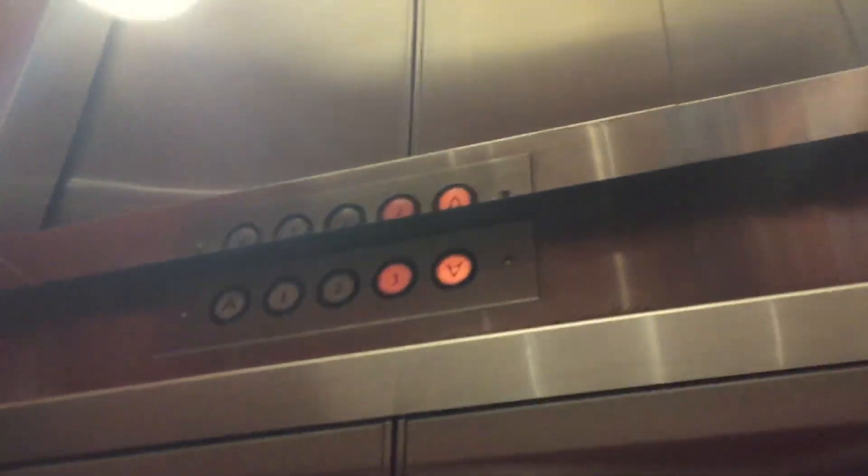This is the elevators here at the Doubletree Hotel in San Pedro, California. They're Antec Reliable from 1992. It smells like pizza in here, because there's a pizza guy cab.